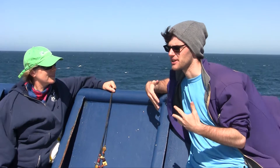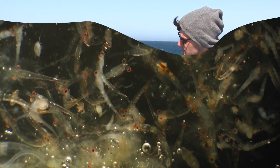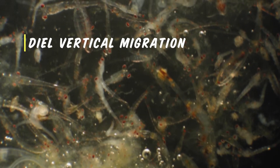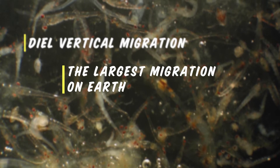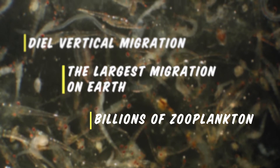And I was wondering, would you be able to explain a little bit more in depth as to how exactly this process works? Yeah, absolutely. Diel vertical migration is thought to be the largest migration on Earth. There are billions and billions of zooplankton who do this every single day, so it's an incredible migratory process.